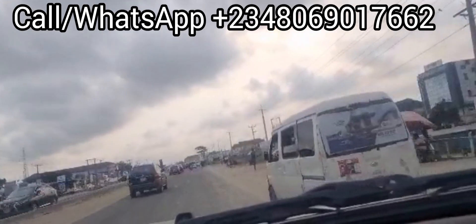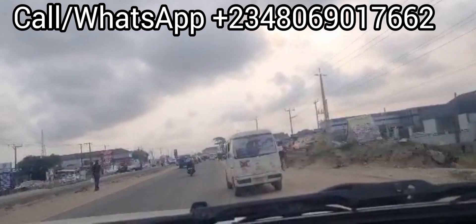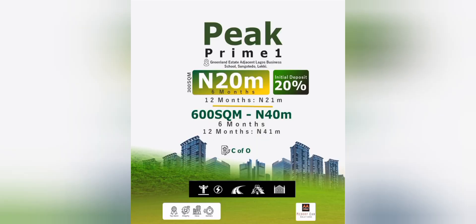Thank you for watching. This is really a great location to live in. Thank you.